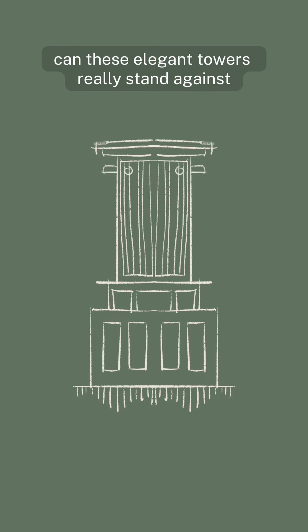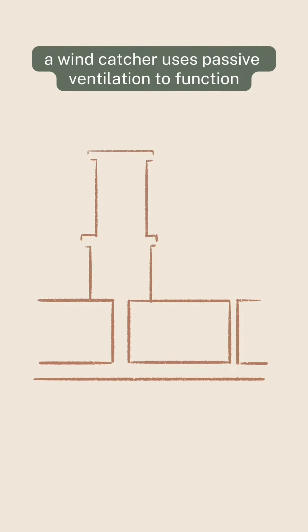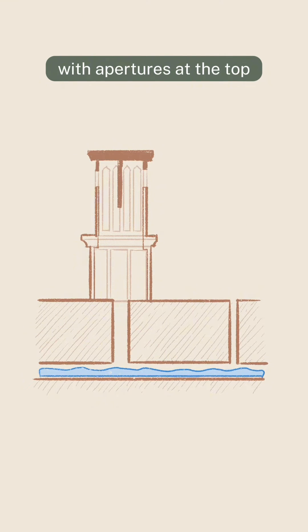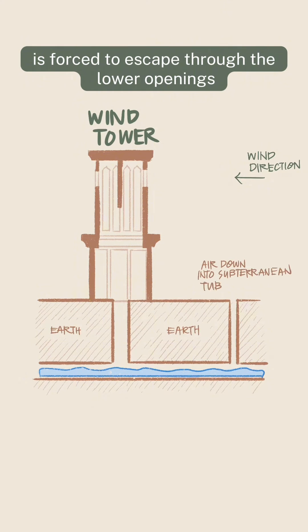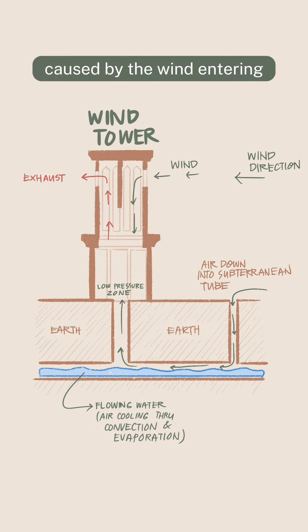Can these elegant towers really stand against the tide of climate change? What makes them so effective? A wind catcher uses passive ventilation to function. The tower captures the prevailing winds with apertures at the top. Stale and warm air inside is forced to escape through the lower openings as a result of the pressure differential caused by the wind entering. The interior is naturally cooled and revitalized by this airflow.